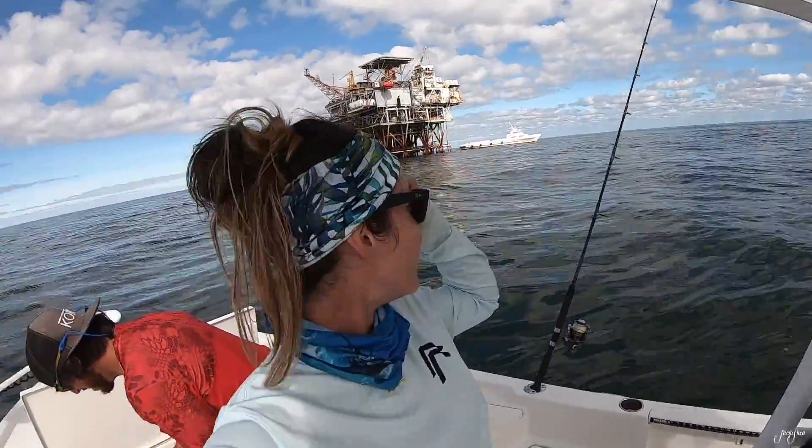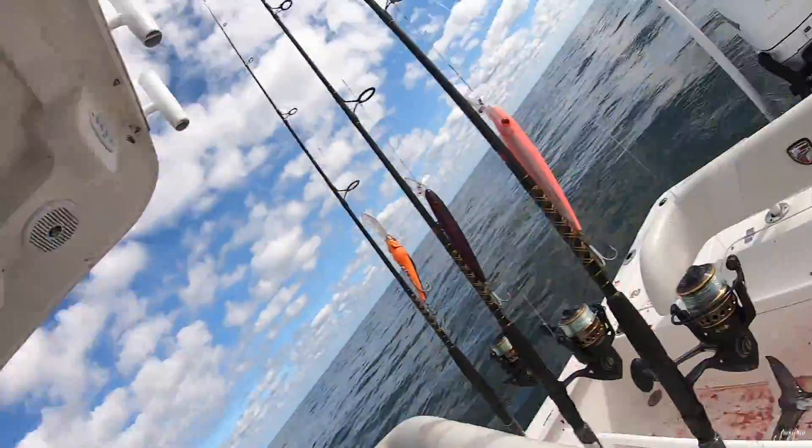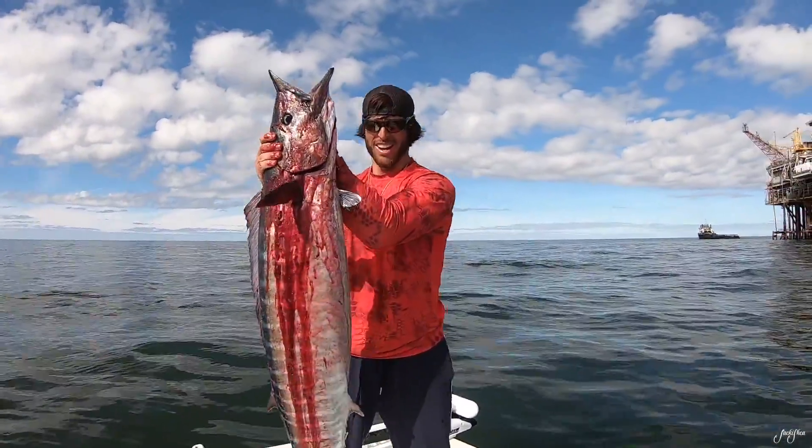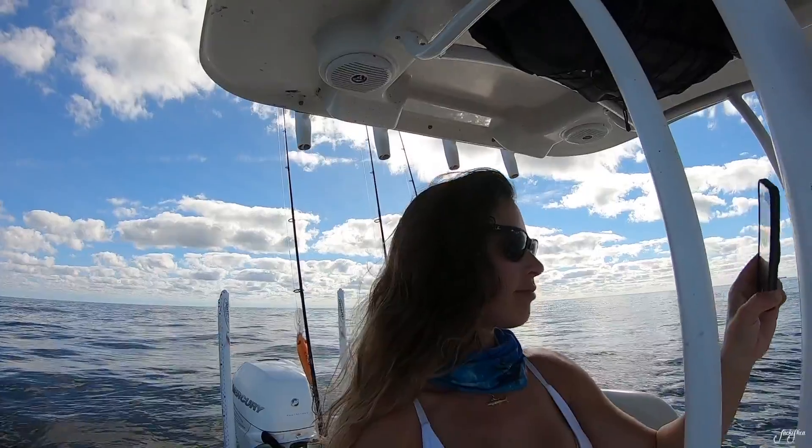Trolling around this rig right here. This one is so nice, I want to keep his colors. Alright guys, we are out here in Venice, Louisiana fishing around some oil rigs.